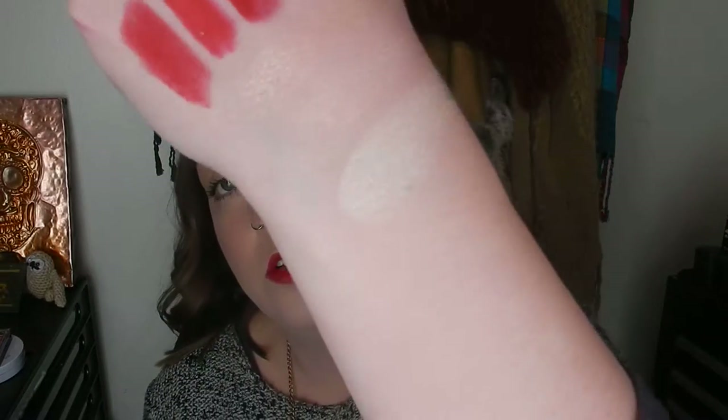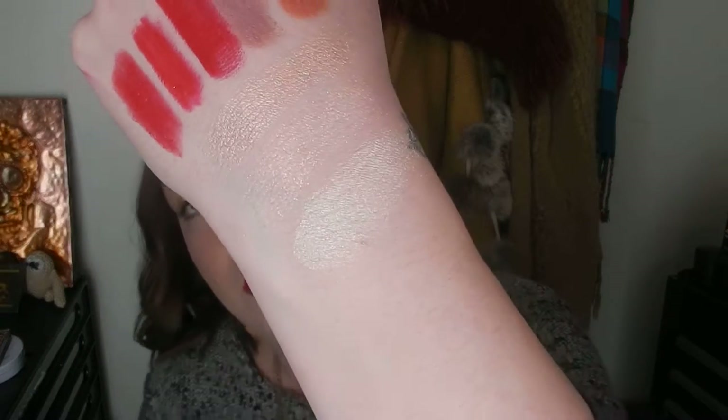I also picked another highlighter because I wanted something just a touch more blinding to wear to the ball. This one is from Ofra — the highlighter in 'Star Island.' It's just a touch more metallic than the ColourPop ones and a bit lighter.